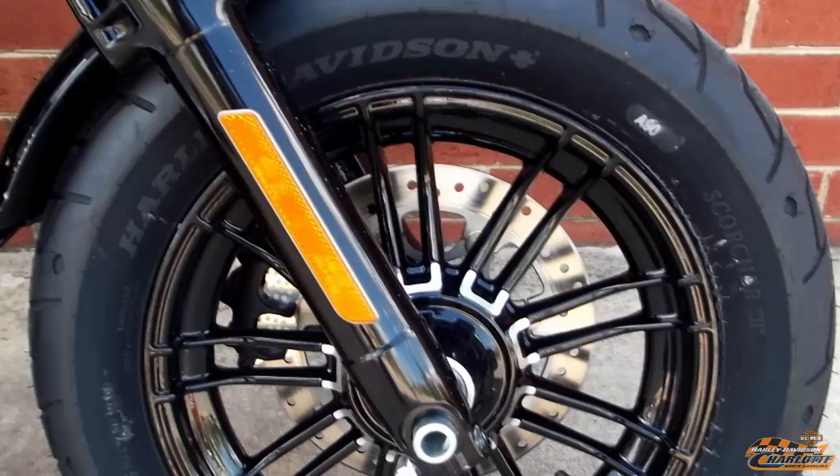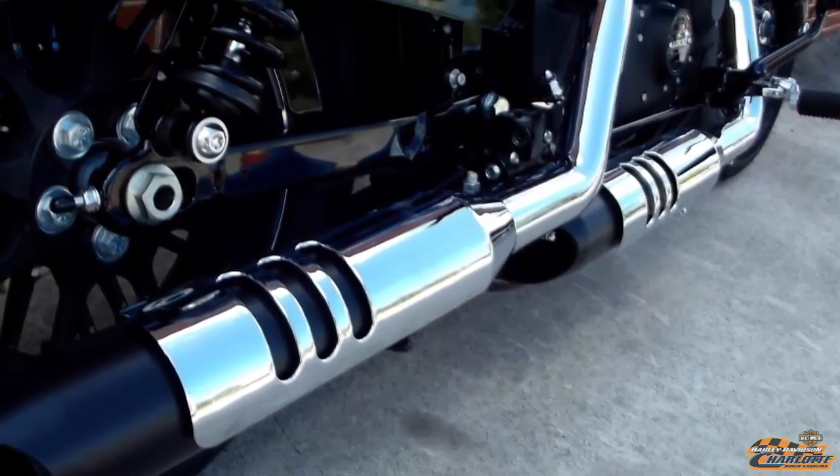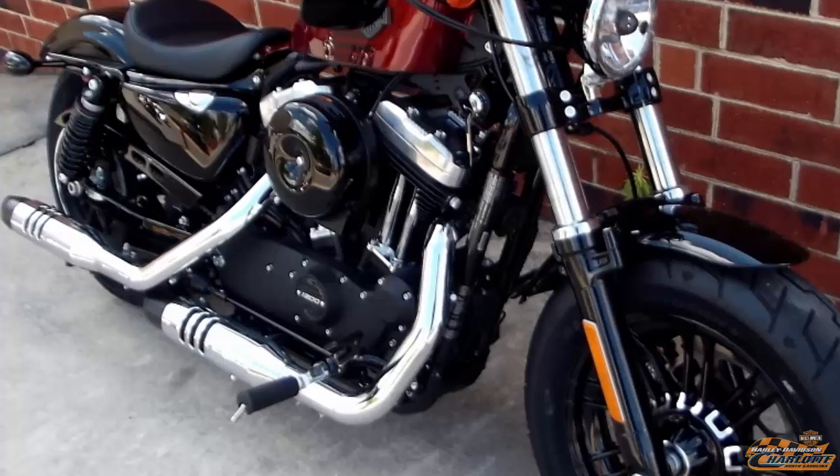New cast aluminum wheels and new chrome exhaust shields. Forward mounted foot controls for more comfort.